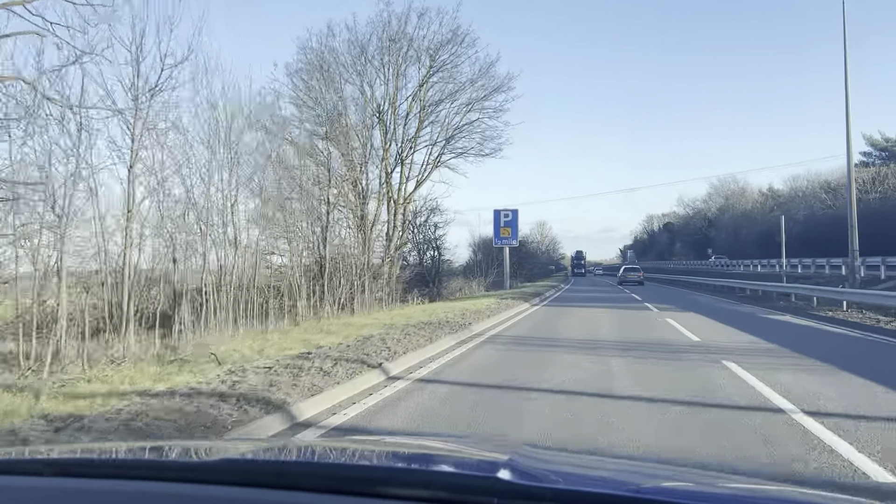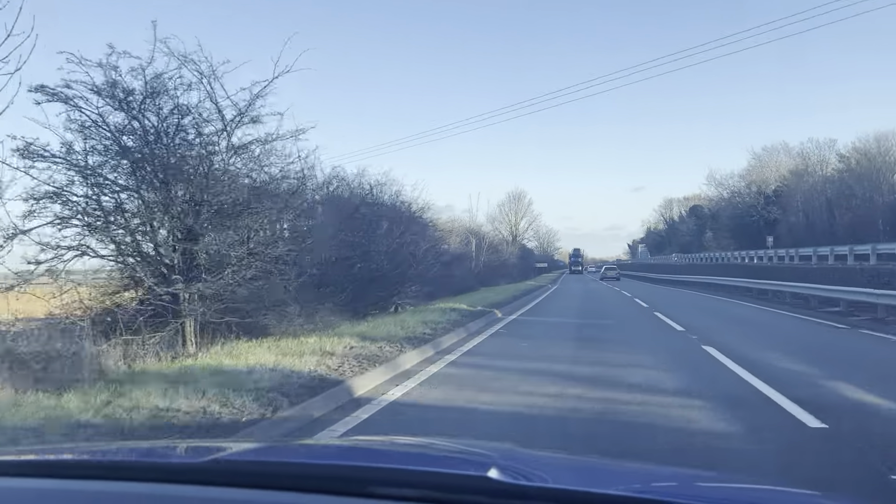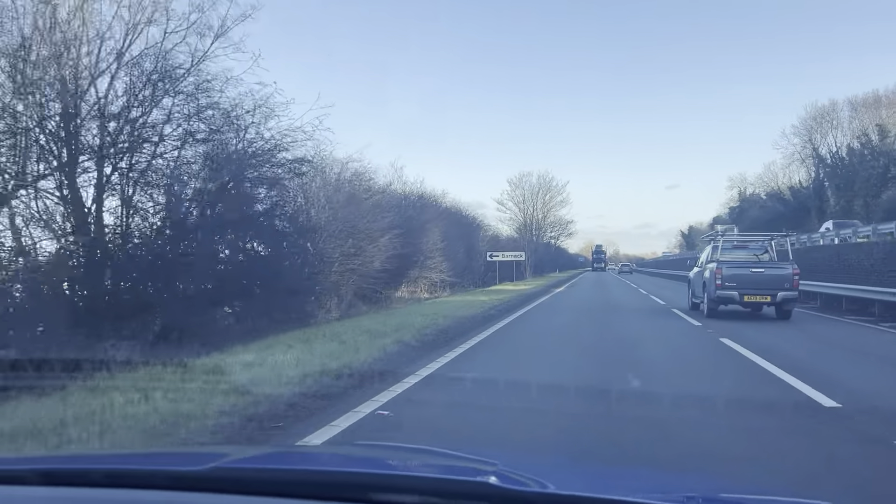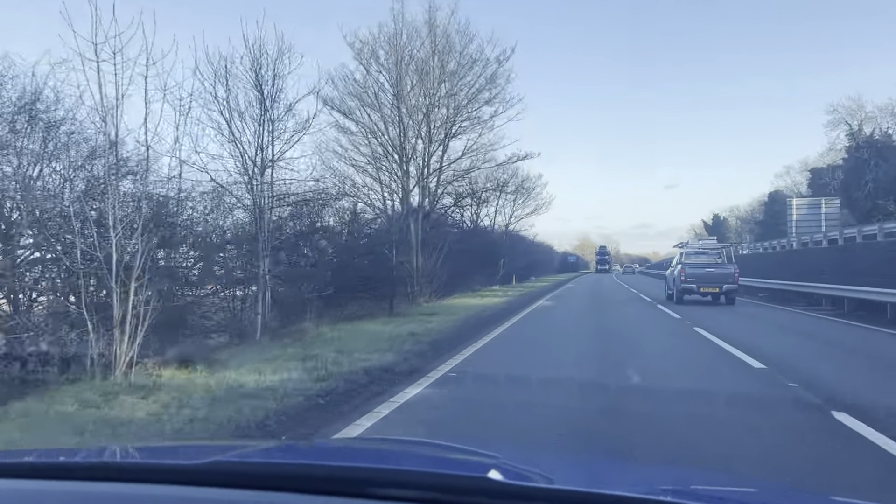Welcome to CarFirm. Today we are doing a virtual test drive on our 2014 Skoda Octavia. We'll be going through the drive of this vehicle and how it may be the right drive for you.